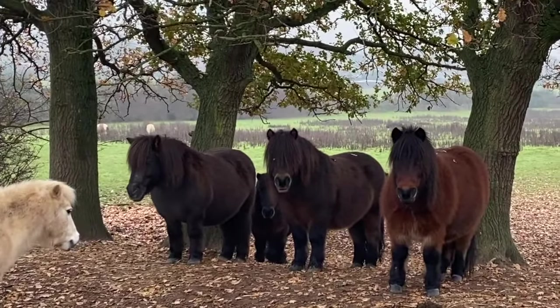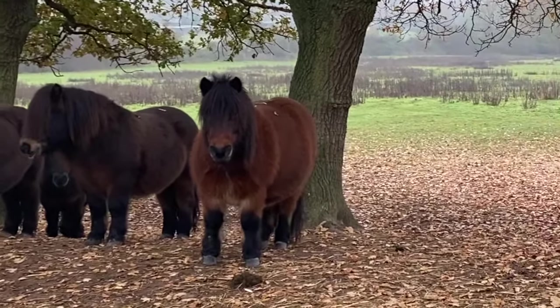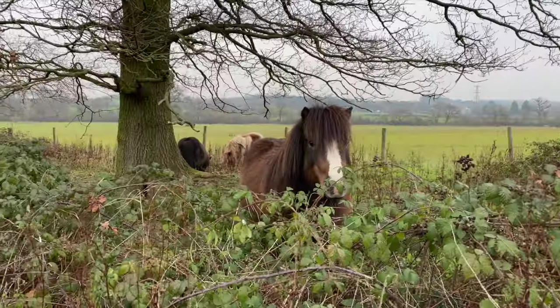We keep our ponies in a natural way and so they don't have stables, but live out on the ranch over the winter.